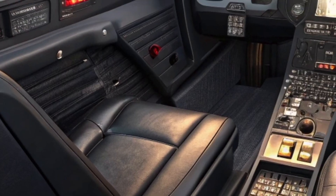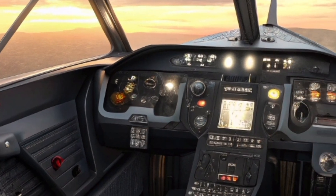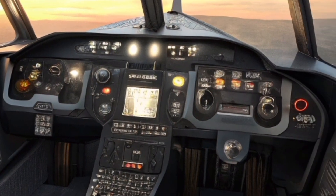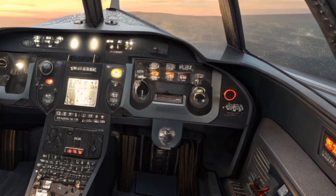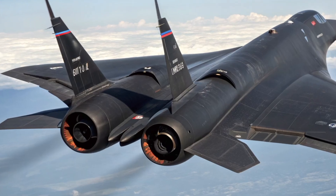Improved aerodynamics reduce drag while enabling the aircraft to remain stable at speeds that push the boundaries of atmospheric flight. The iconic matte black paint remains — not just for style, but for its radar-absorbing and heat-dissipating properties.